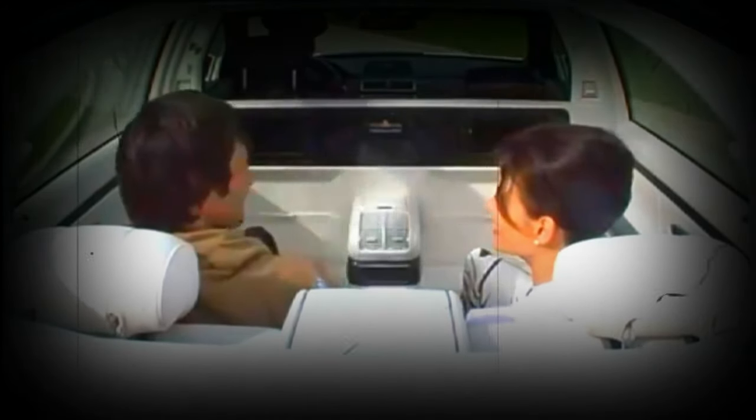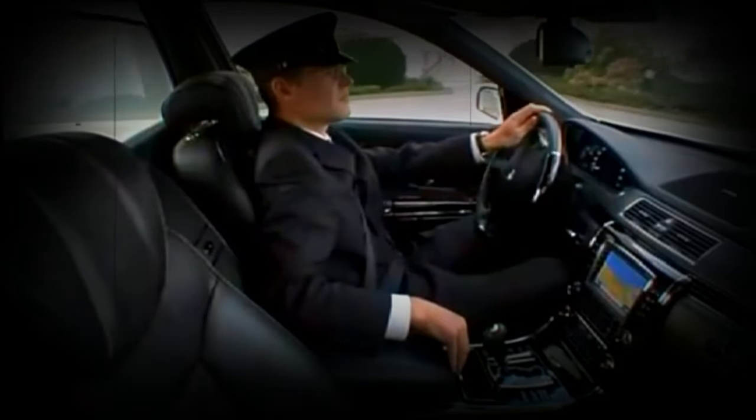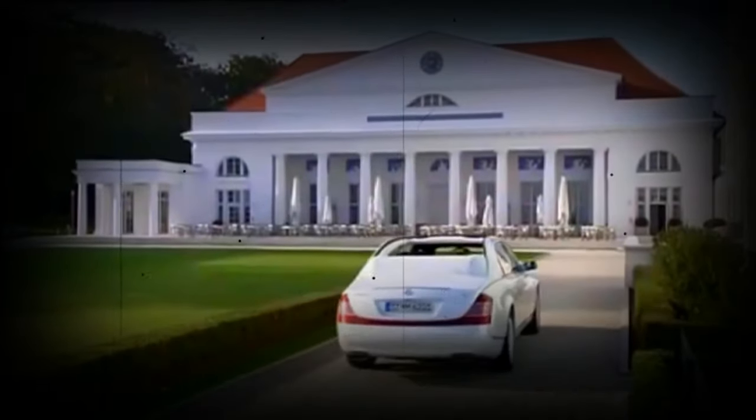The Landaulet offers an unmatched level of comfort and luxury. Its performance is as smooth as its operation, thanks to the 6.0-liter twin-turbo V12 engine that provides ample torque for a serene yet dynamic ride.